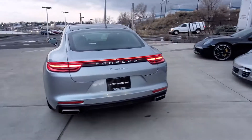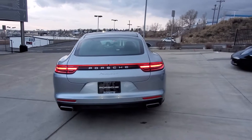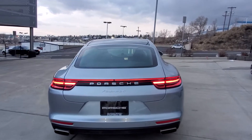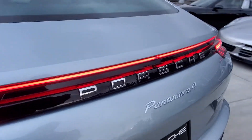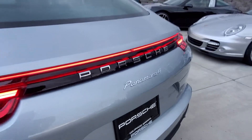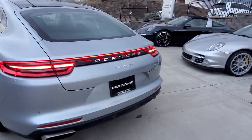Looking at the back of the vehicle, you can see the bar light kind of goes all the way across left to right, just above the Porsche name, which is raised in 3D — looks really nice.